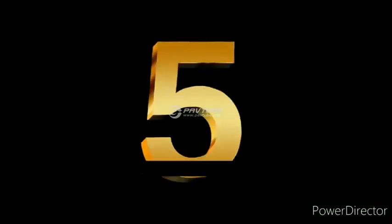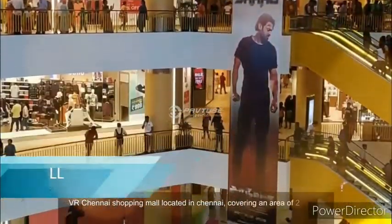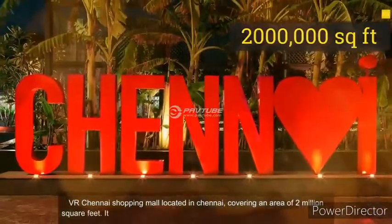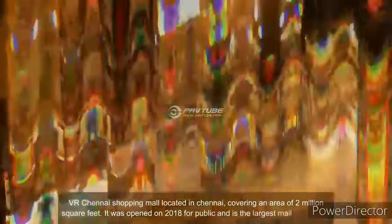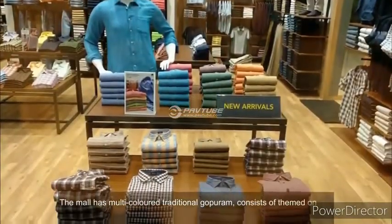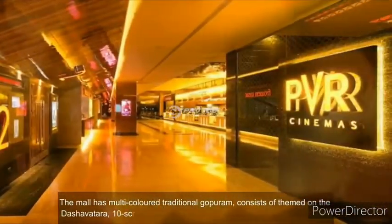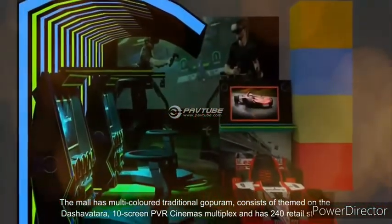Number 5. VR Chennai Shopping Mall, located in Chennai, covers an area of 2 million square feet. It was opened in 2018 for the public and is the largest mall in Chennai. The mall has a multi-colored traditional gopuram, themed on the Dash Avatar, a 10-screen PVR cinemas multiplex, and 240 retail stores.